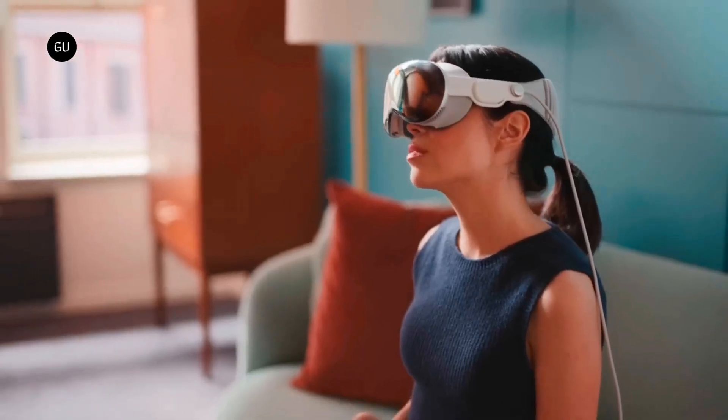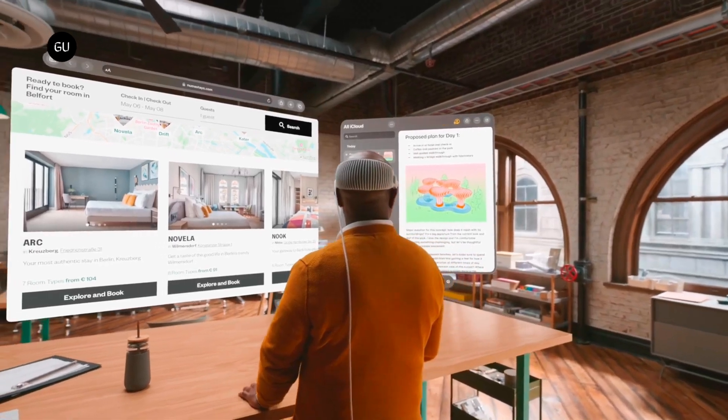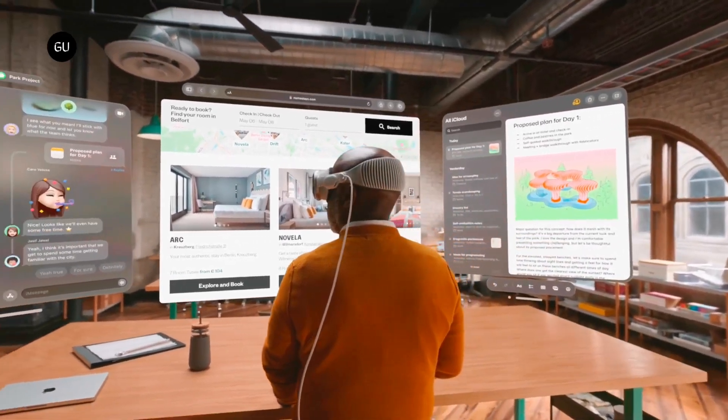Whether you're a gamer, creator, or just looking for a new way to connect, Apple Vision Pro is the future of tech and performance.